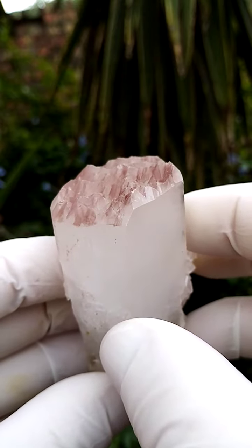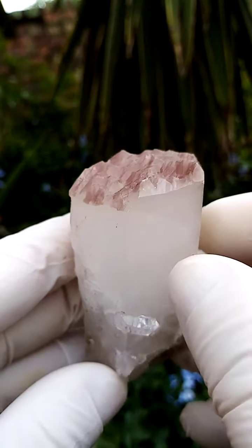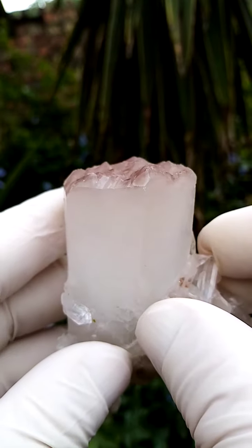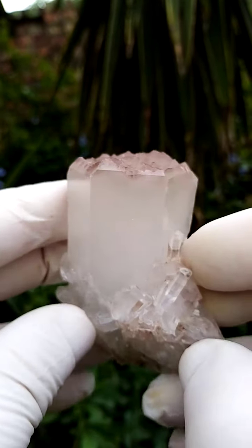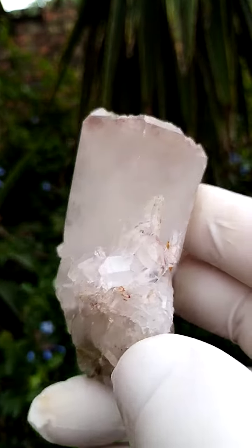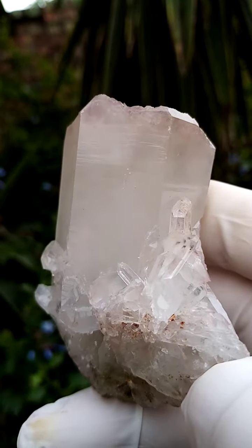Around the rims, have a look at the reflections over there. Not very easy to photograph because they are pretty cloudy to clear crystals. When we look into the body of the crystal, it's actually partially see-through — cloudy to clear.